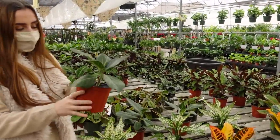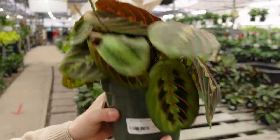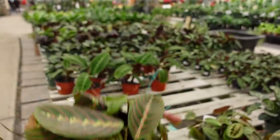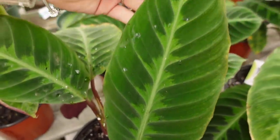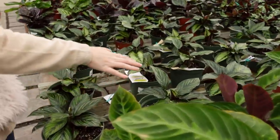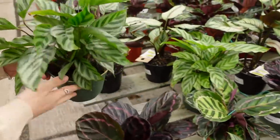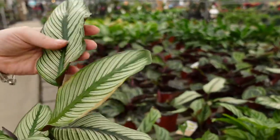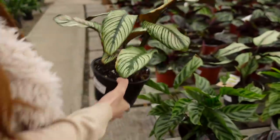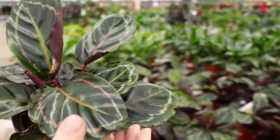Some Ficus Audrey for $24 and Red Prayer Plants (Marantas) for $14.99. They've also got Calathea Warscewiczii for $29, more Calathea Beauty Stars, and Calathea Dottie for $44. Calathea Freddy for $29. And Calathea White Star — a little more uncommon — for $99. Calathea Roseopicta for $29.